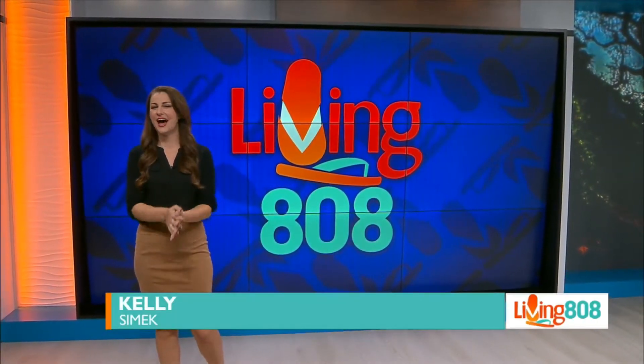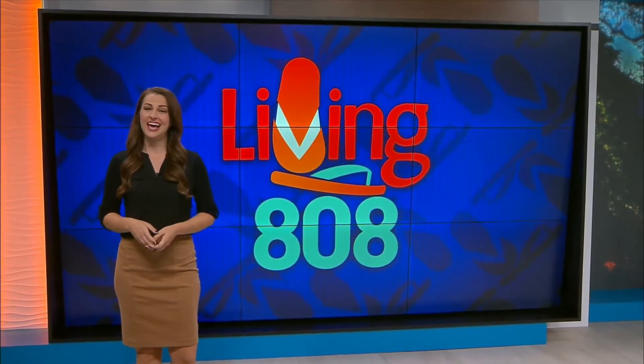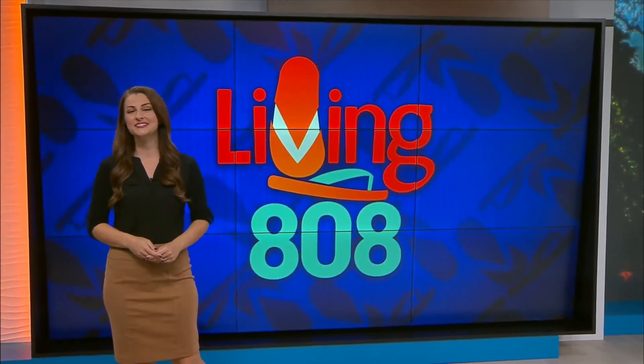Mikey is at the Hawaii Convention Center having a great time checking out the Beyond Monet experience, and he rejoins us now live with all the details.